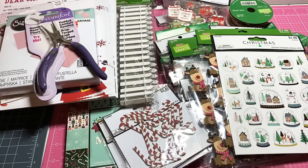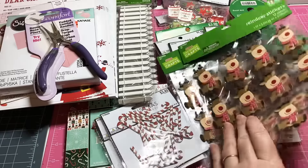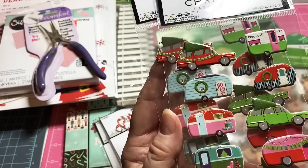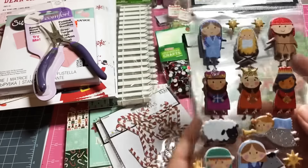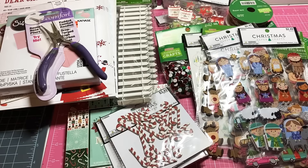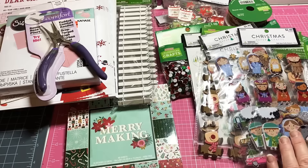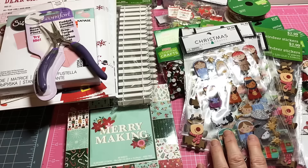That's what I picked up at Hobby Lobby. I was kind of disappointed they didn't have more clearance stuff — they really did not have very much. But I think there are some cute little things in here. I absolutely love these — I love all the campers and stuff, and I really think these are just absolutely darling.